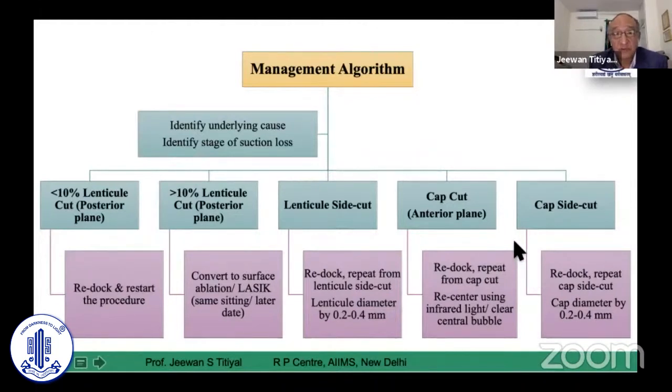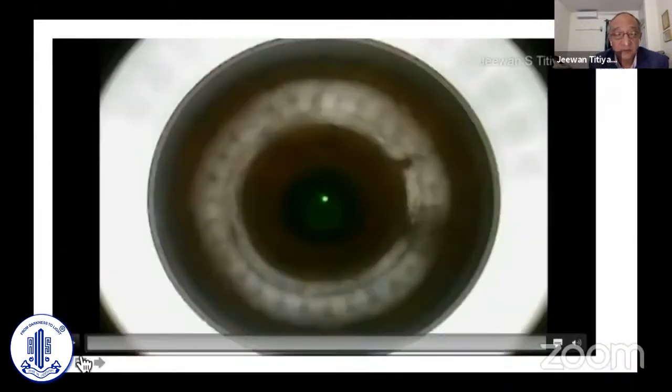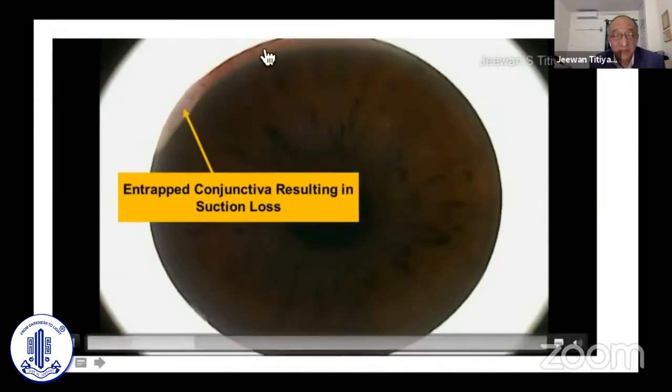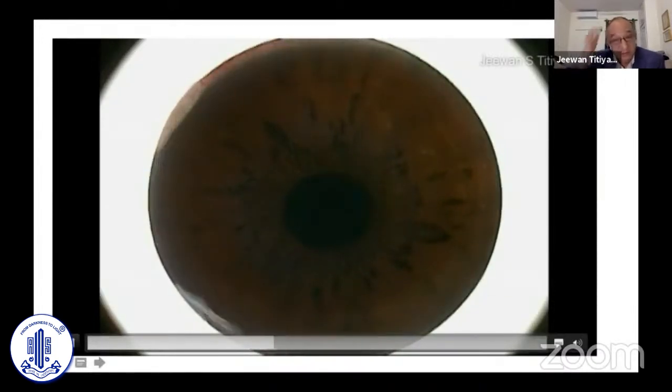Let me show some of my cases. This is suction loss happening at the beginning of the procedure. This patient was very apprehensive — you can see he's not fixing the green light, moving his eyes, and the conjunctiva is entrapped. This is one cause of suction loss during the procedure, and you should not proceed in such cases.